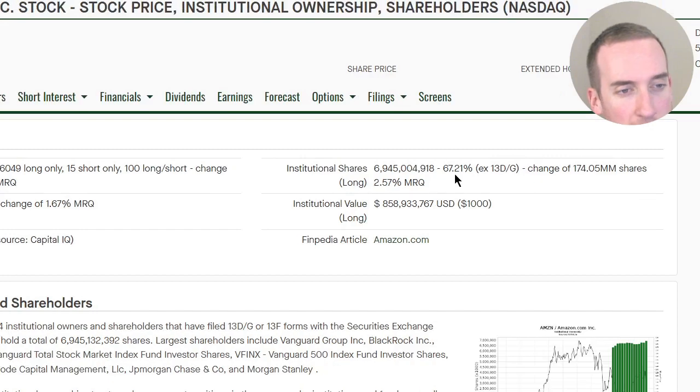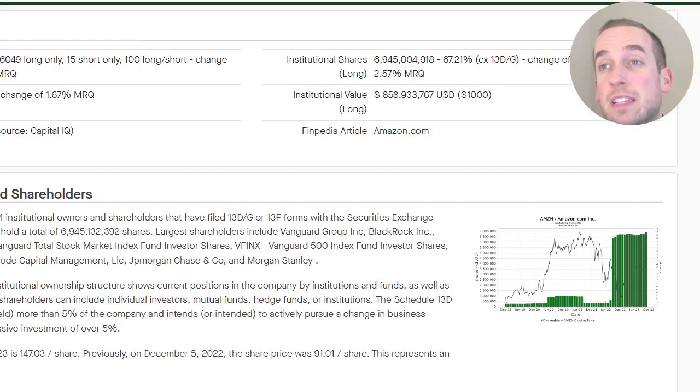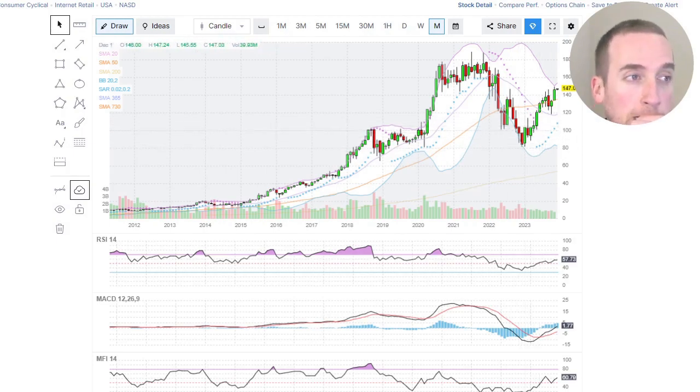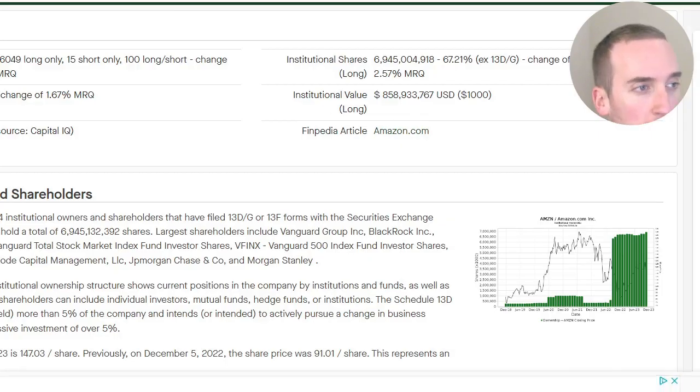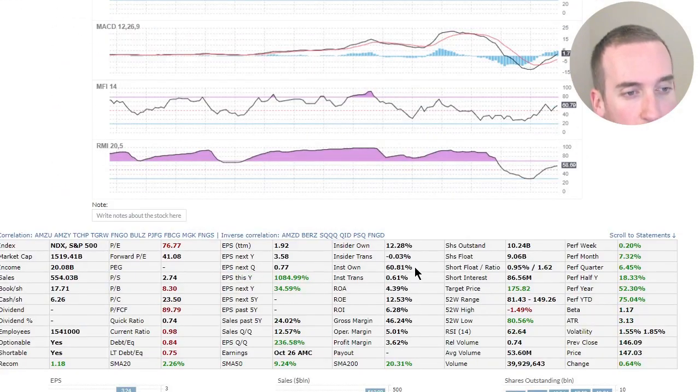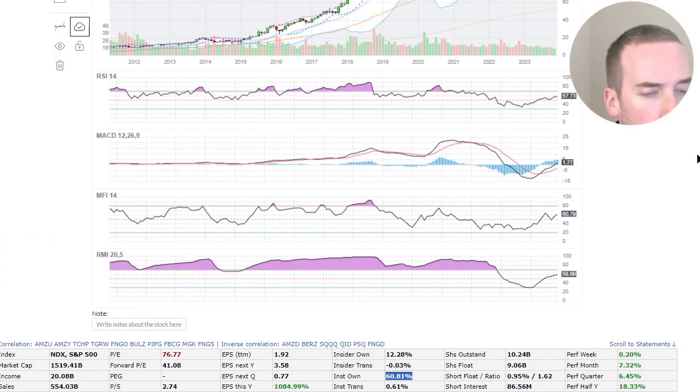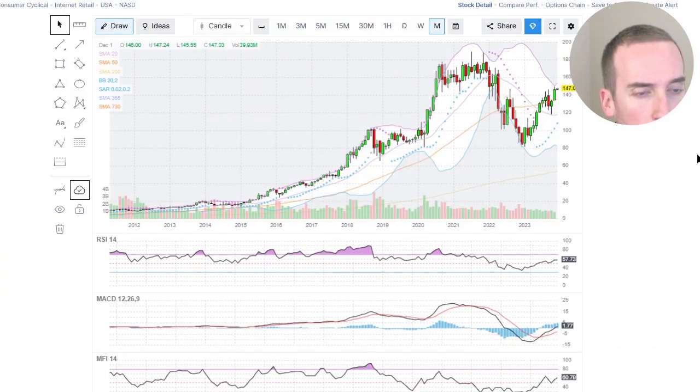Let's see what hedge funds are doing. It says they own 67% — look at this — they loaded up during the drop right here. New data shows ownership went from 60.8% to 67%, which is a seven percent increase. Good for them.